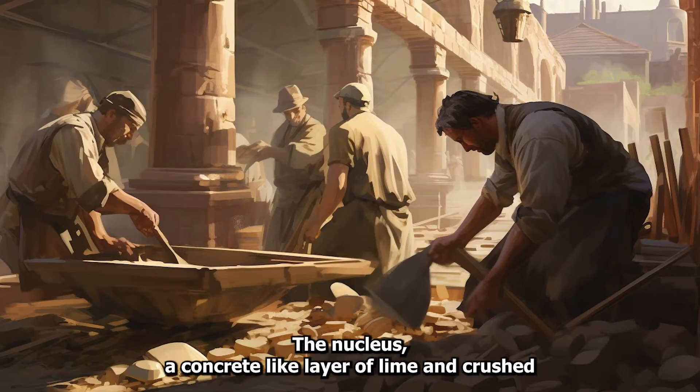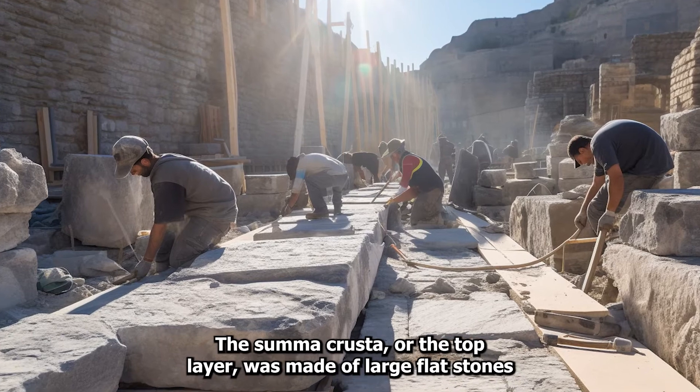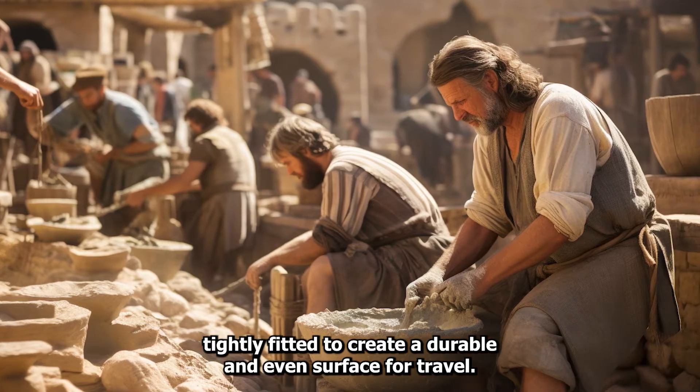The nucleus, a concrete-like layer of lime and crushed tiles, provided a smooth and solid surface. The summa crusta, or the top layer, was made of large, flat stones, tightly fitted to create a durable and even surface for travel.